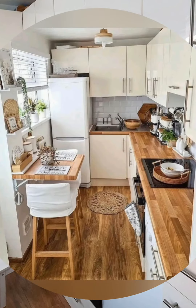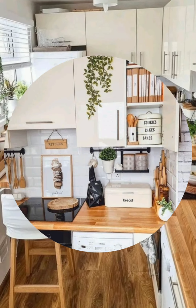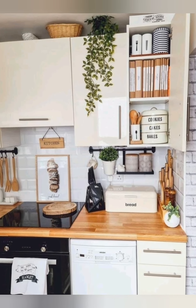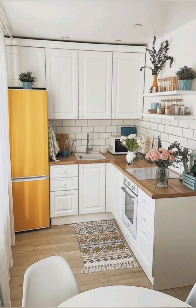Label everything: label containers, jars, and shelves to keep everything organized and easy to find. Use the microwave for storage: store items like bread or chips in the microwave when it's not in use to free up counter space.